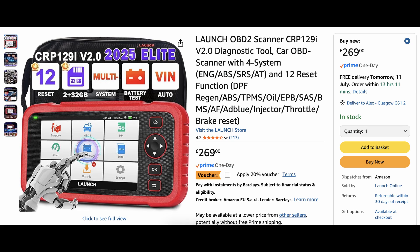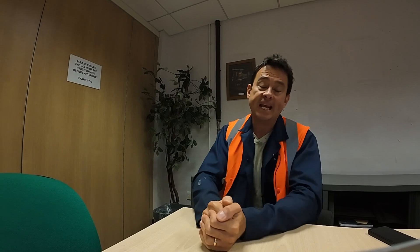The Launch CRP 1291 is 20% off, now down to $215. You get 12 reset service functions, the 2025 SCA AutoAuth CAN bus, and wider vehicle coverage.